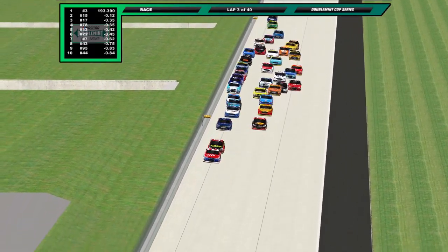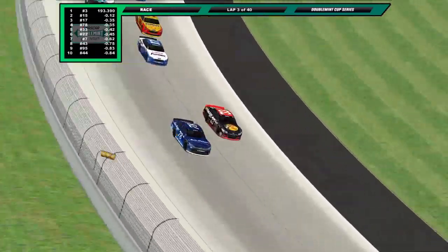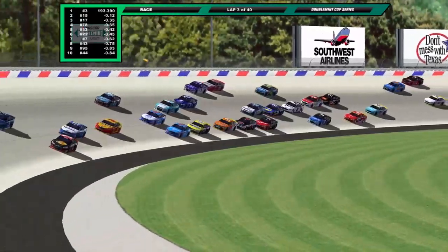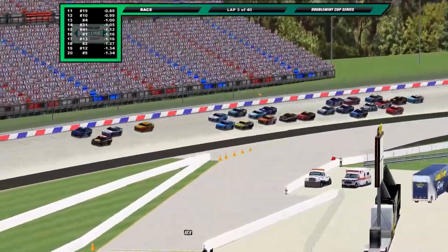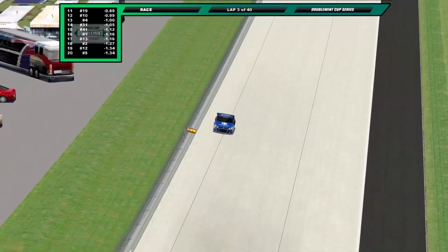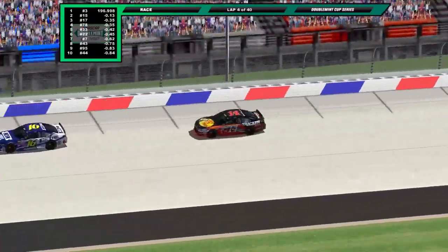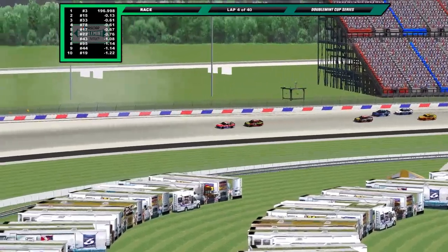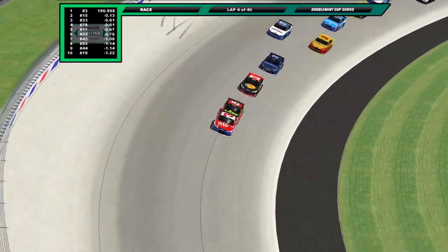Here comes Hernandez down to the inside with a three-way battle right behind him — three wide several rows deep with the number 95 of Tommy Turbo. Caution's out on the racetrack on lap three. Looks to be Chris Dodd's number 88, Pat Johnson's involved as well as Kyle Matthews. A three-car wreck to decide it all. The caution is out for the very first time today on lap number four.